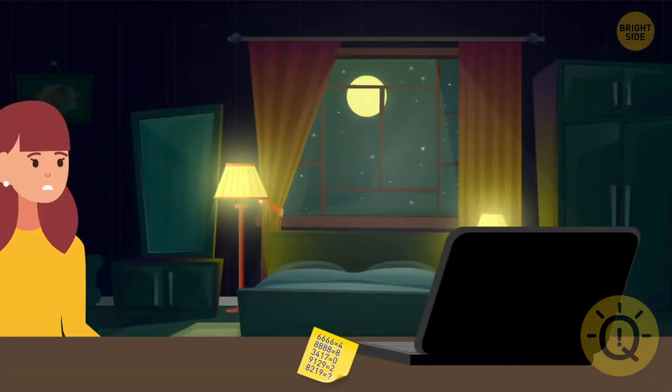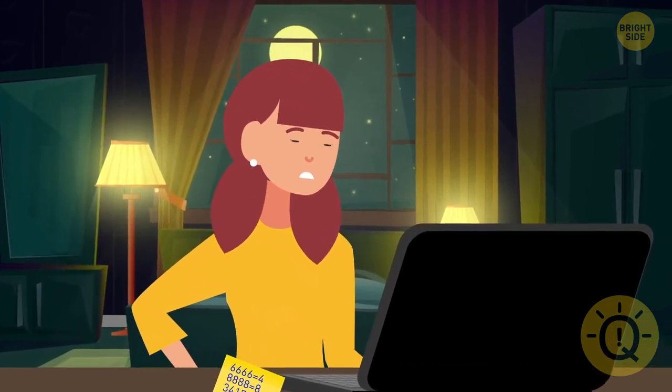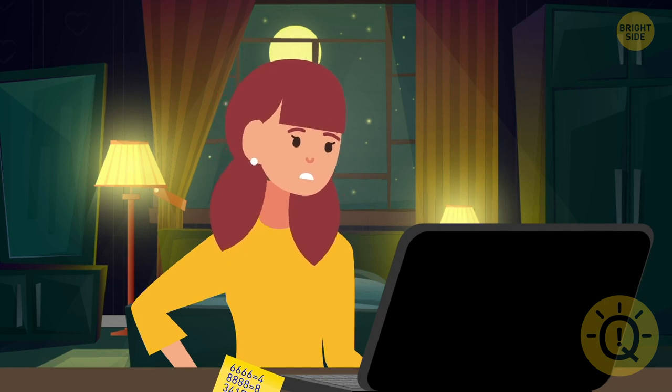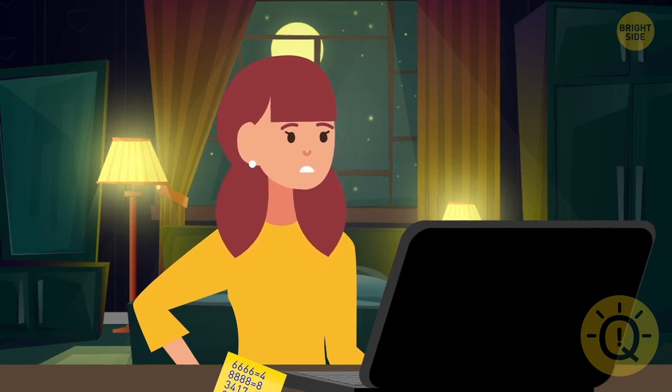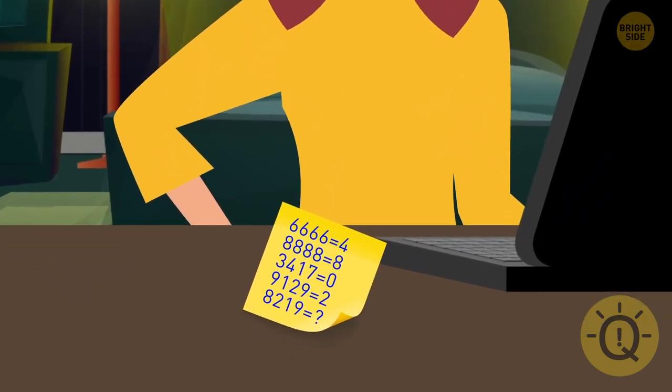Brinley has to sneak into her mom's computer to delete some emails she had accidentally sent her. Mom has a poor memory, so she always has notes with her passcodes. Luckily, the note is right on the desk again. What's the passcode?